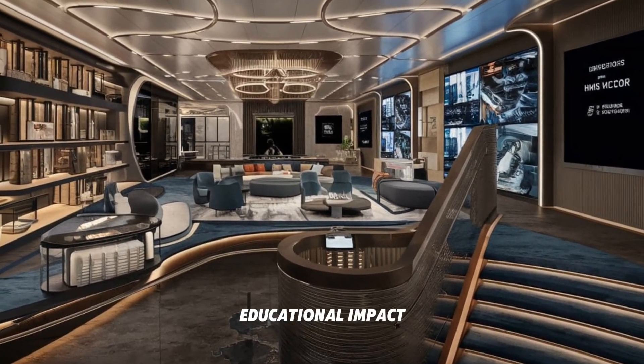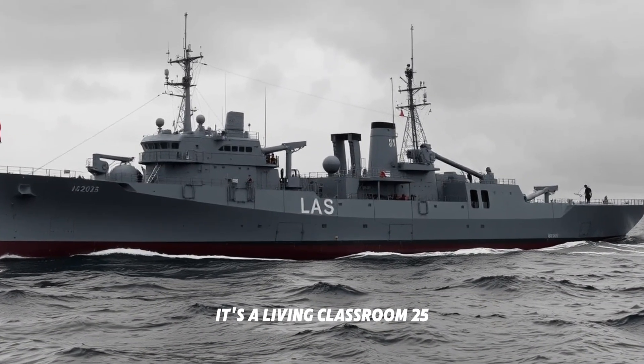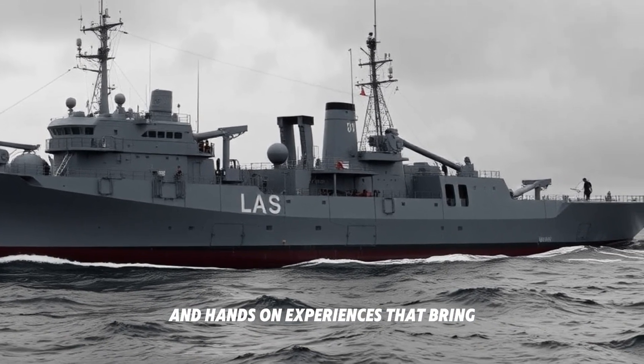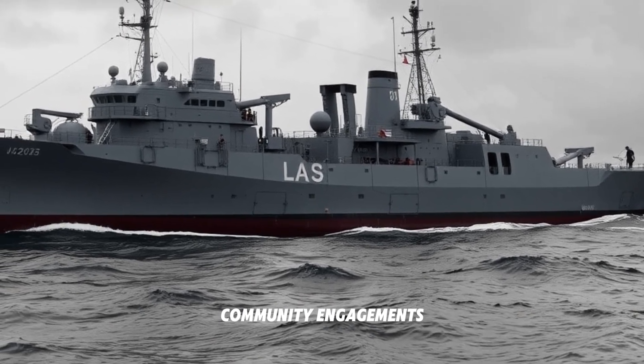Educational impact: the HMS Victory is not just a relic — it's a living classroom. By 2025, educational programs will likely be enhanced with technology, offering workshops, lectures, and hands-on experiences that bring naval history to life for new generations.